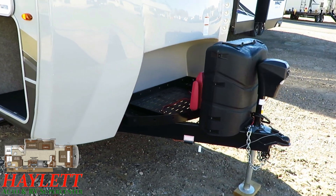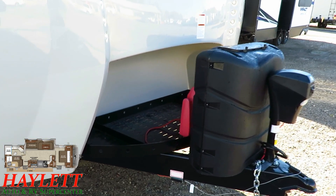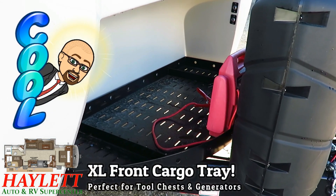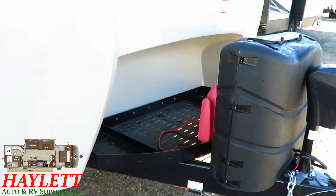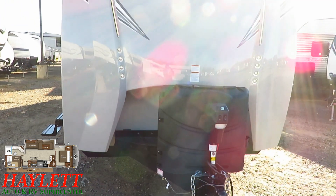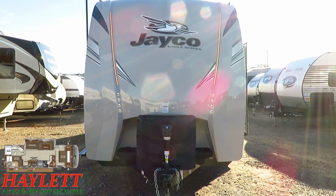Power tongue jack, power awning, 30-pound propane tank — that stuff's a dime a dozen. But what's not common is the handy little battery box and this tongue-mount cargo tray up here. Are you tired of conventional travel trailers not having a place to put a small generator so that you can go off-grid? Once again, where the others don't, Eagle does.